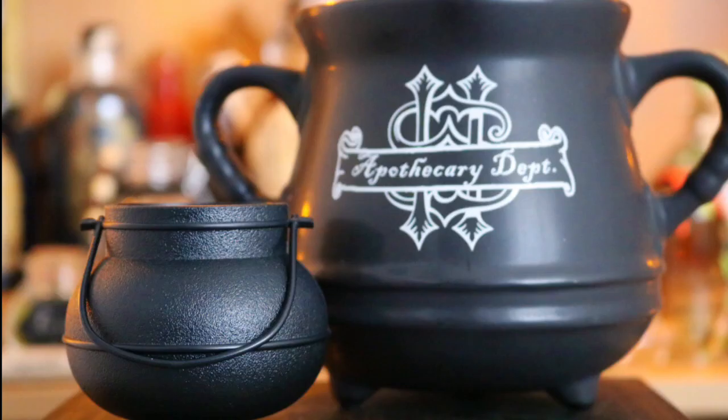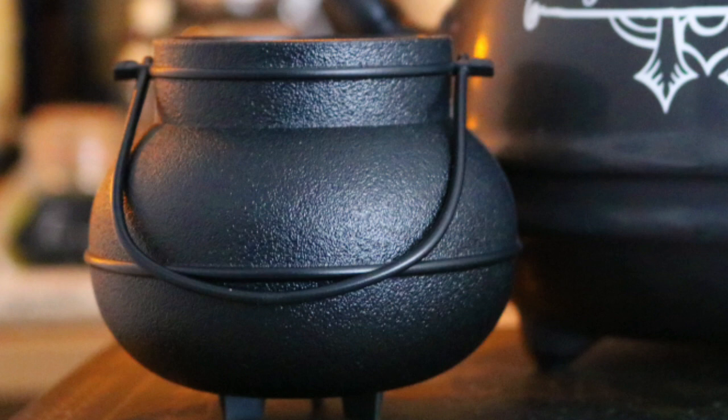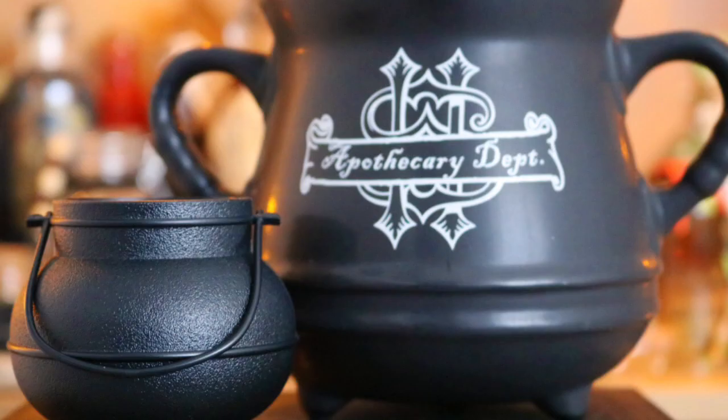Next along I have two more cauldrons. The little one is a recent item from Geek Gear, described as a Draught of Living Death cauldron. It's the most authentic looking cauldron I have - it has a handle and it's not like a mug. Next to that I have a cauldron that says 'Apothecary Department' - and on the other side it says Harry Potter. This one I just got online because I wanted a cauldron for my bookshelves.